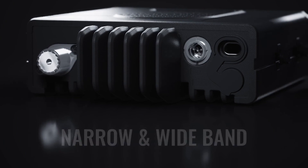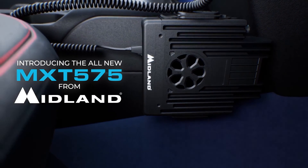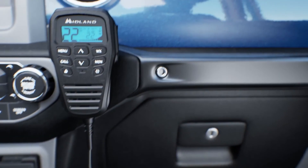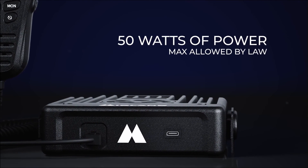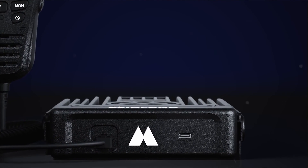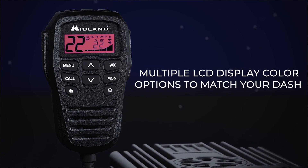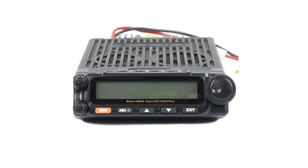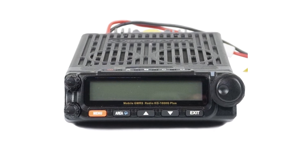Midland deals with this issue through a different model, the MXT575, whose mic-mounted controls and display make it possible to keep the transceiver installed out of sight. However, that takes away a little of the ease of use that a large display and convenient buttons bring to the table. Midland has excellent GMRS radios, but in price-to-features and quality comparison, the KG1000G+ does better in pretty much all aspects, except the IP ratings.